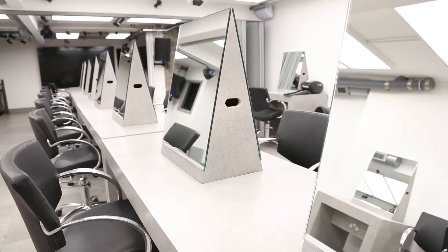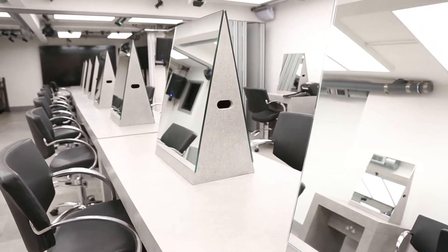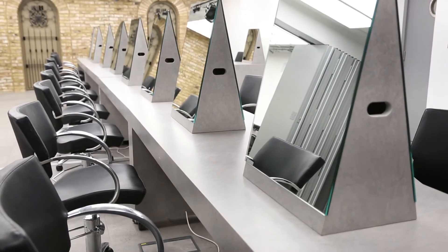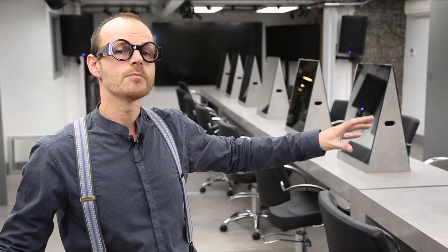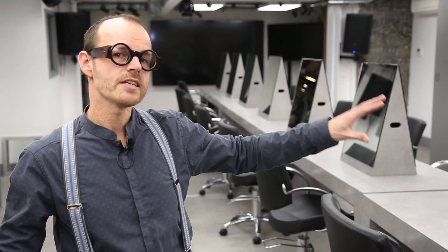We're now in one of our education spaces, which has been designed to be very versatile. The way it's set up at the moment is obviously for a big workshop situation. We have a partition wall here that allows us to split it into two spaces — two separate classrooms — but it also has the ability to be used for mini shows and seminars that can seat 50 to 60 people.